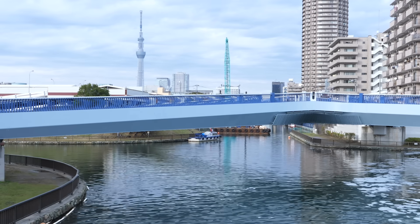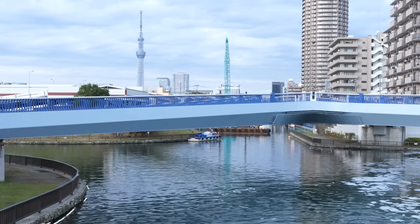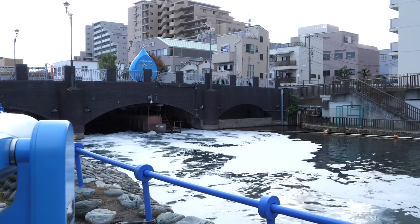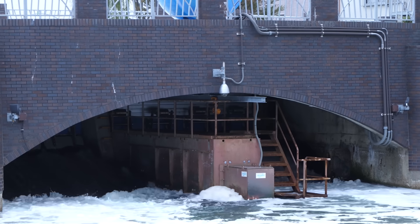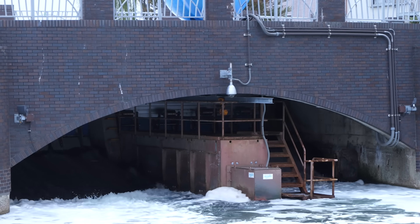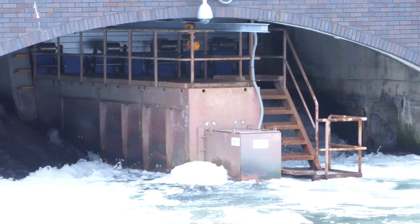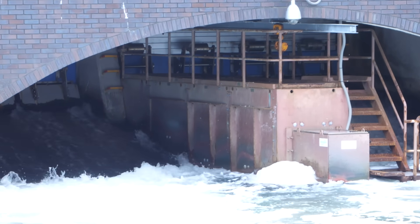Recently there's been a growing interest in smaller scale methods, using slight differences in the levels of flowing water. Underneath this bridge, over a river in Tokyo, a small scale hydroelectric generator has been installed. Although the water drop is just one meter, this generates enough power to light the bridge.